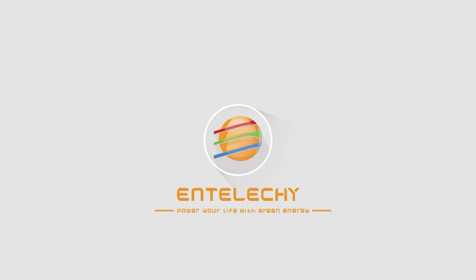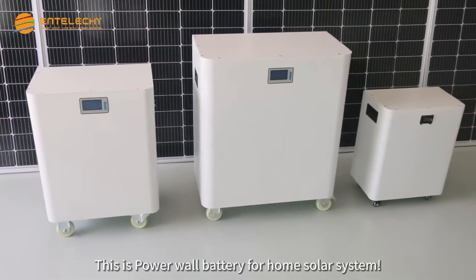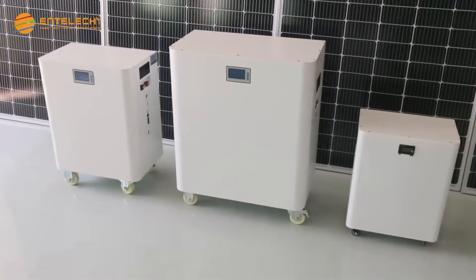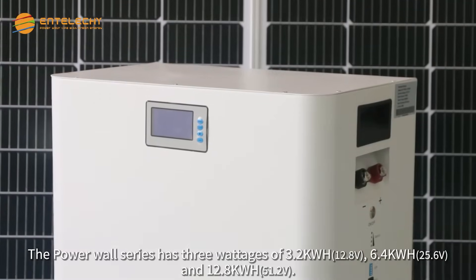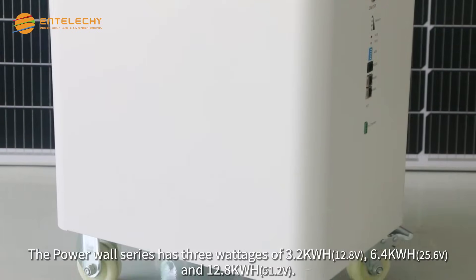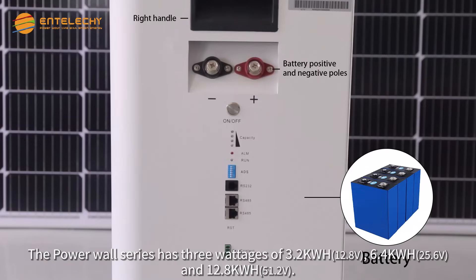Enteliche, power your life with green energy. This is Powerwall Battery for Home Solar System. The Powerwall series has 3 wattages of 3.2kWh, 6.4kWh and 12.8kWh.